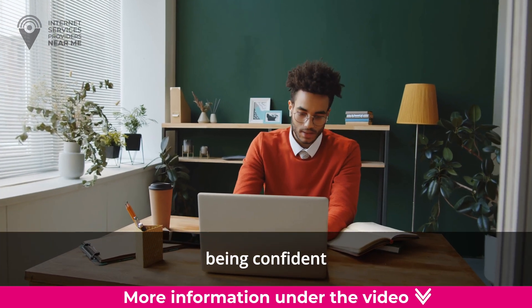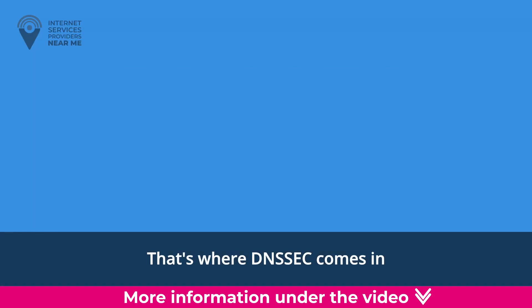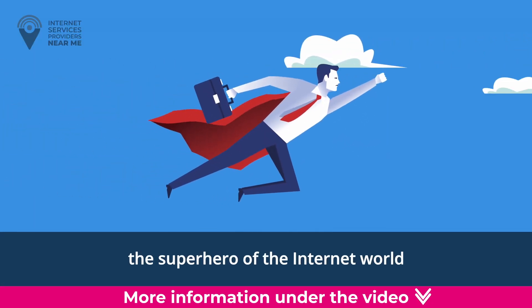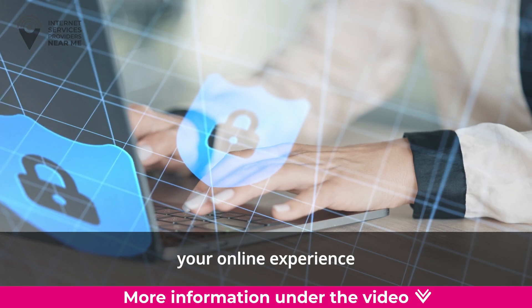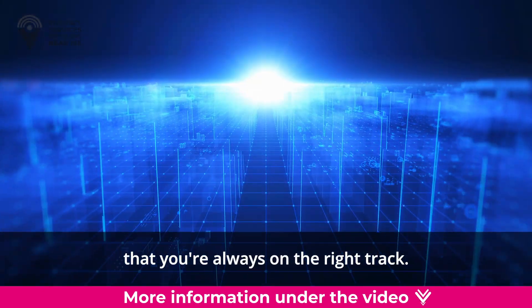Imagine browsing the web and being confident that the websites you visit are authentic and safe. That's where DNSSEC comes in — the superhero of the internet world. Standing for Domain Name System Security Extensions, it's like a shield that protects your online experience from cyber threats and ensures that you're always on the right track.